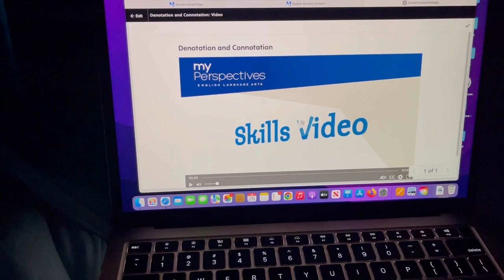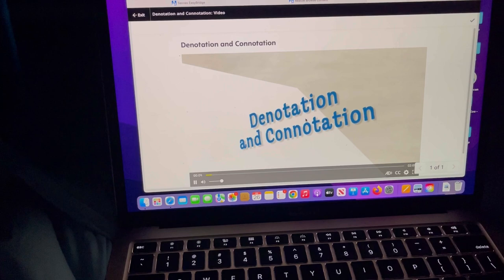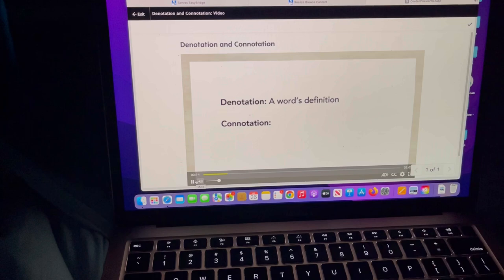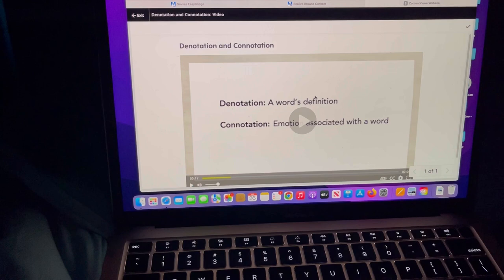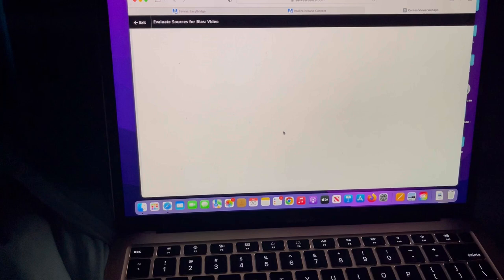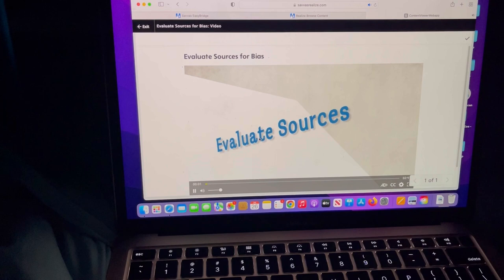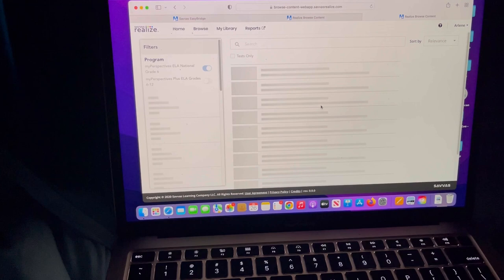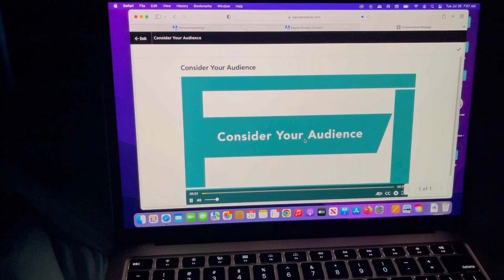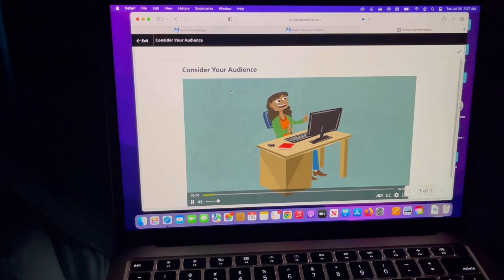Many words have both denotations and connotations — a denotation is the dictionary definition, a connotation is an emotion or association. They also have cartoon-style explanations that aren't childish. There's a skills video on evaluating sources for bias — the skills videos have flowing text and aren't super distracting. Here's the cartoon version coming up — this one is a literary analysis. I really like that about the online part.